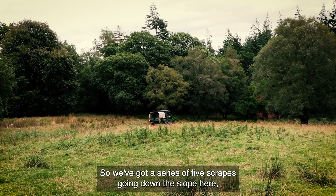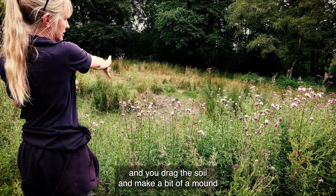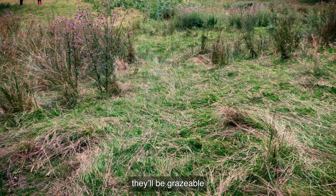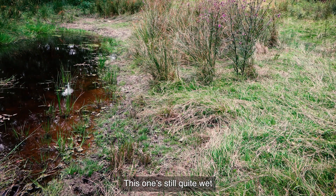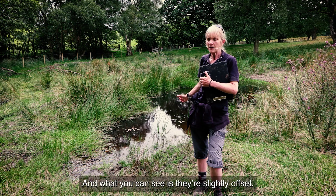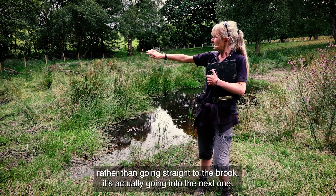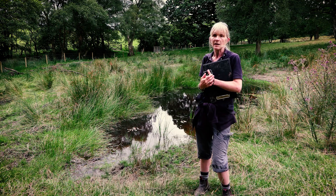We've got a series of five scrapes going down the slope here. A scrape is literally where you get the bucket of the digger and drag the soil to make a bit of a mound — you've gone down about a foot there and up a foot here. The idea is they'll vegetate over in the summer, they'll be grazeable, and they won't hold water most of the time. This one's still quite wet, which is a sign of how wet this year has been. They're slightly offset, so the water trickles out of this one and rather than going straight to the brook, it goes into the next one — so the water still isn't rushing down to the river.